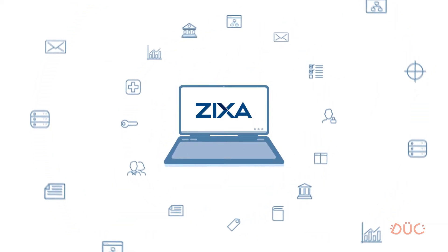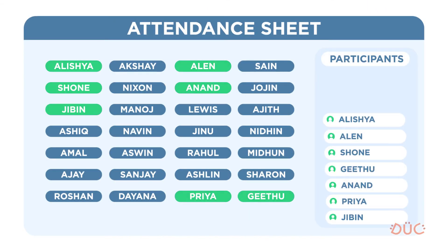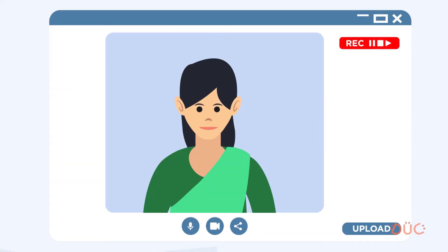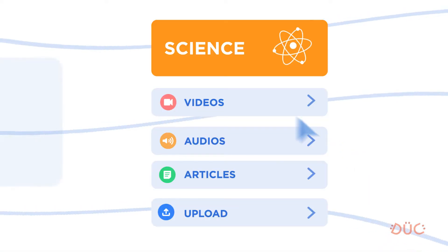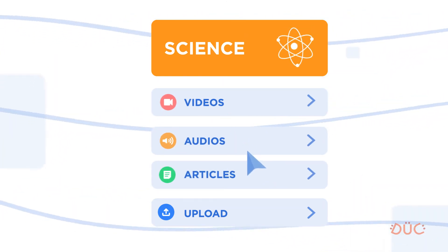Zyxa supports over 50 essential features. Teachers can view class dashboards, manage attendance, set syllabus, set timetable, and divide class time, give assignments, record and upload lessons, hold live classes, use a whiteboard for live drawing, live chat with students, and upload videos, audios, and documents to the class library, which is accessible to students.